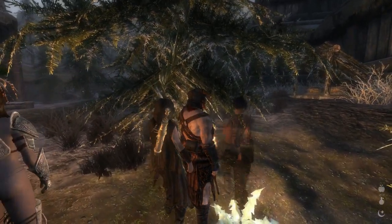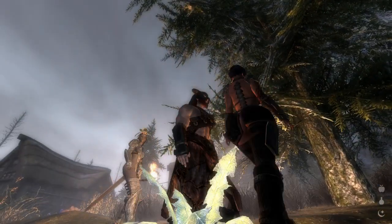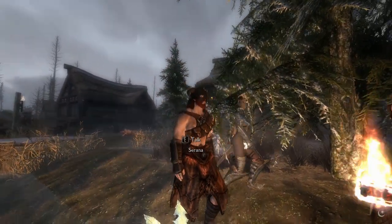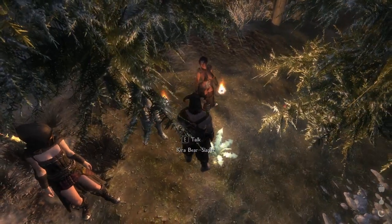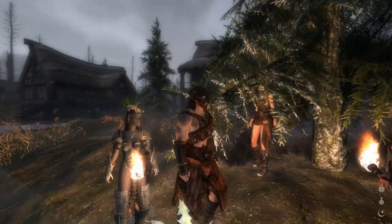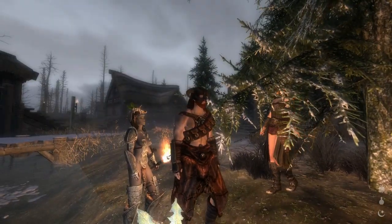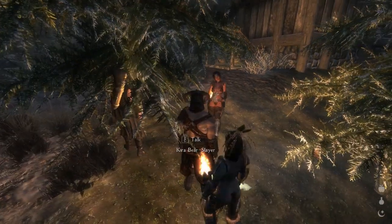Soothing, isn't it? Hauntingly beautiful. Makes you want to get one of those plants — a Nirnroot plant — and plant it inside your house. Especially when you want to go to bed, it's like a lullaby.